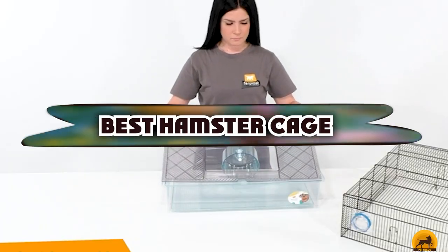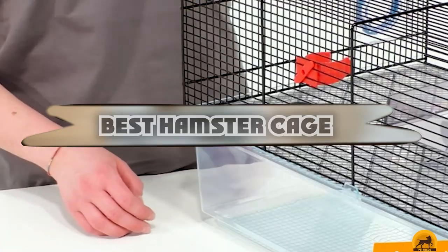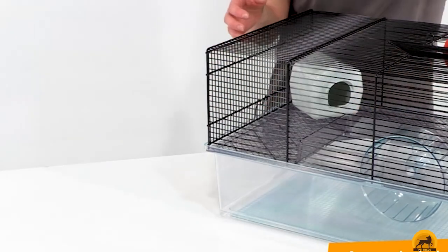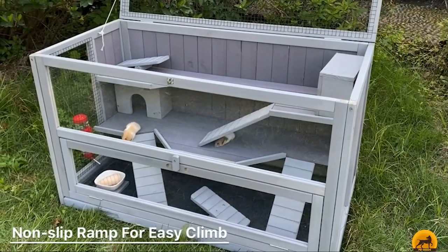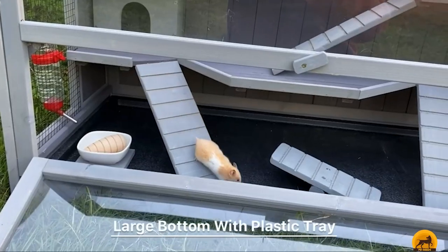If you're looking for the best hamster cage, here's a list you must see. We made this list based on our personal preference and sorted it based on the features, prices, quality, durability, and reputation of the manufacturers and customer feedback. We've included options for every type of customer, so let's get started.